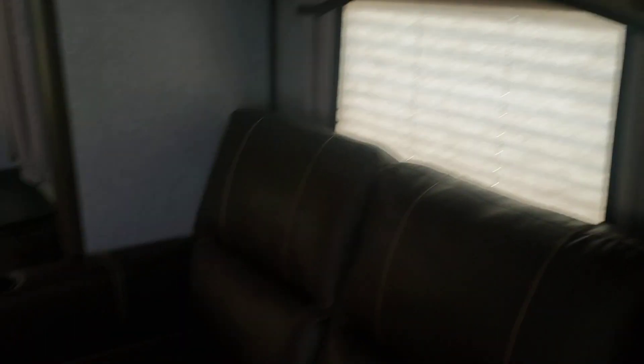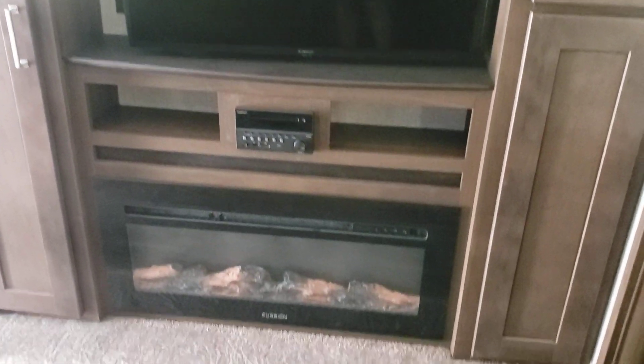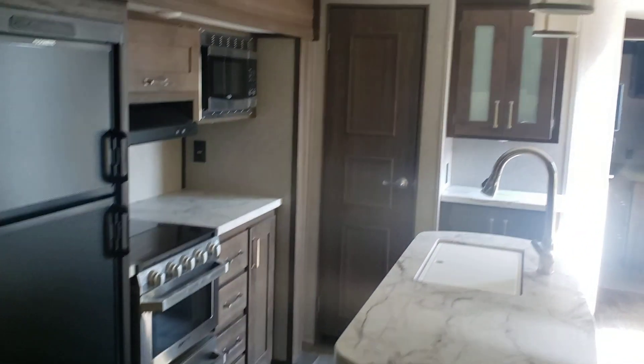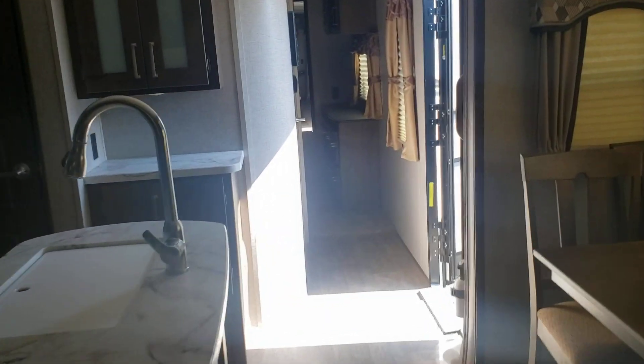Coming back here, across from the TV and fireplace you have the theater seating, and then you have the trifold sofa, which gives you a queen bed in the back. You've got nightstands on both sides, good storage over in the entertainment area, your fireplace, and a big pantry over along the hutch area.